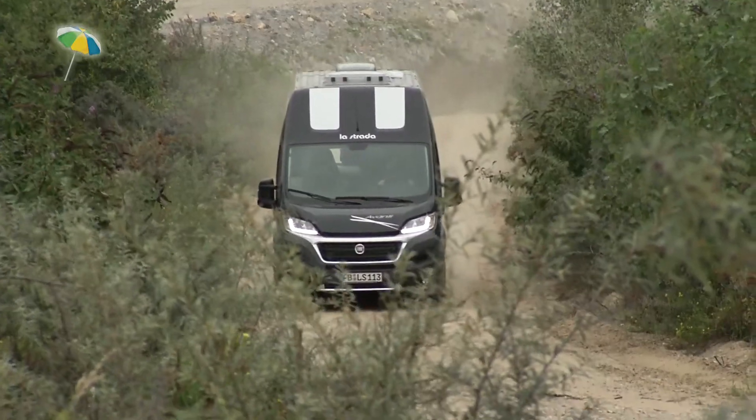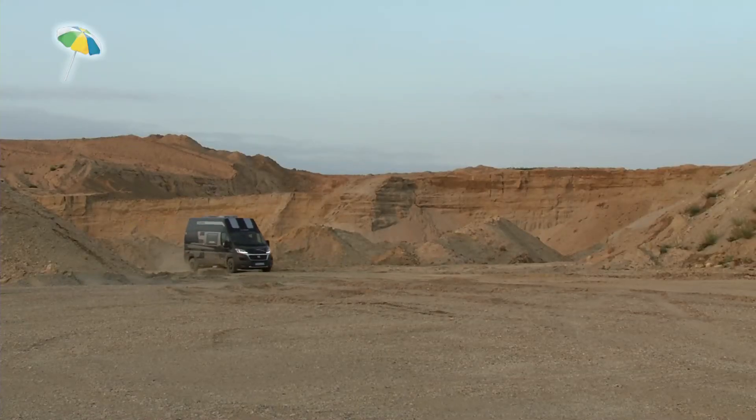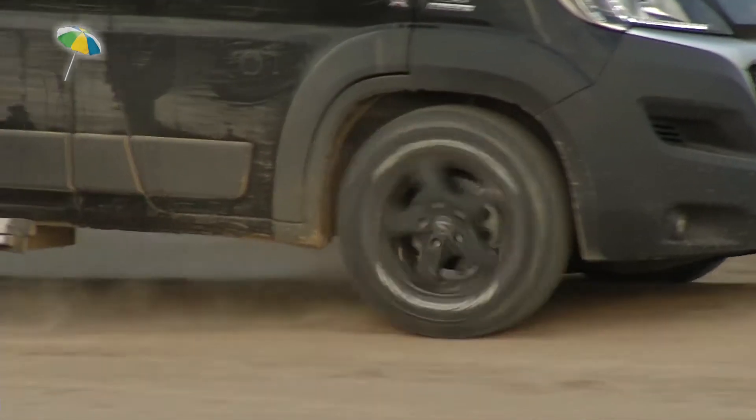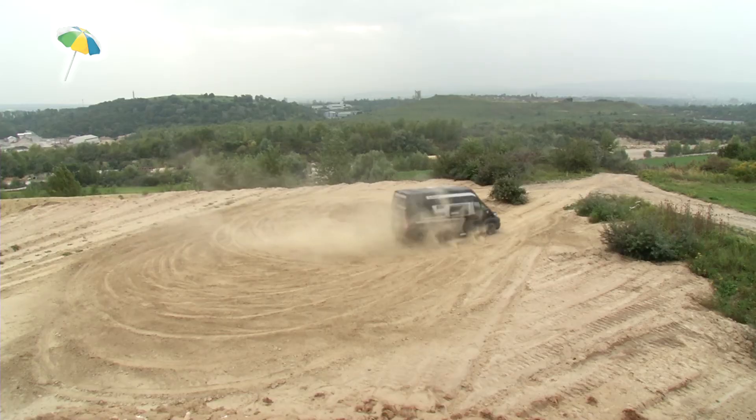In conclusion, the La Strada Avanti XL four-wheel drive impresses with its compact size, which at the same time offers generous storage space, as well as good workmanship and great traction on almost any surface.